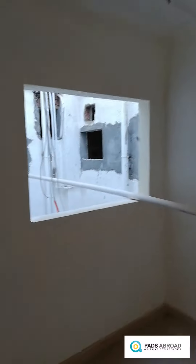This is the third room — a master room, including one bathroom and a big window.